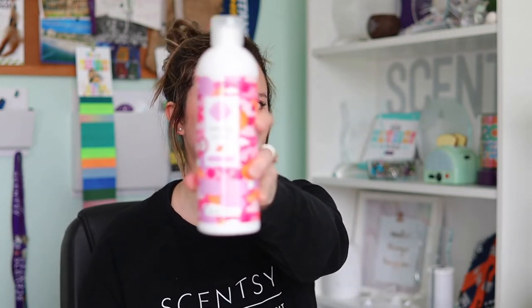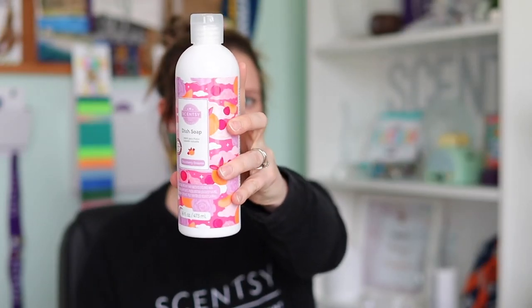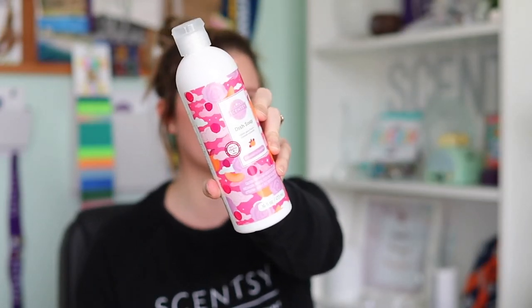You also get a dish soap in Cloudberry Dreams. It's a nice fruity scent, perfect for spring and summer. Interestingly, the first time it ever came out it was in a fall/winter catalog, which you wouldn't expect because it's a really fruity spring and summer scent — but it's a very good fragrance. It has some raspberry, rose, and maybe orange or nectarine in it. You get a full bottle of dish soap for washing your dishes.